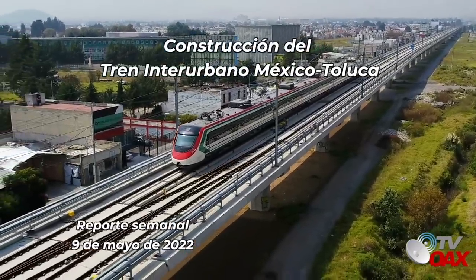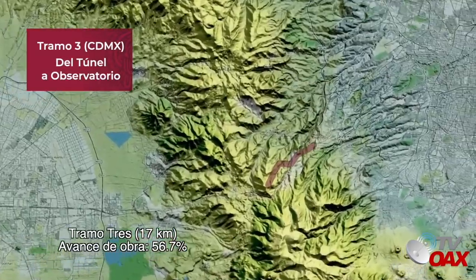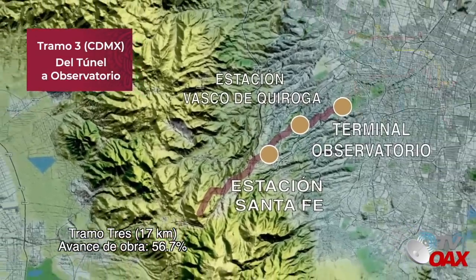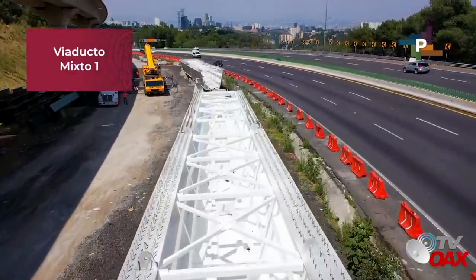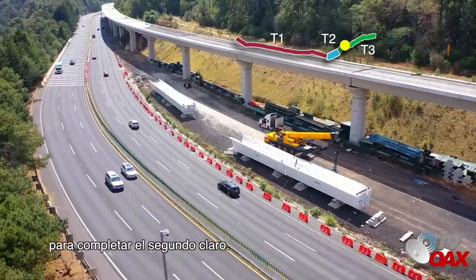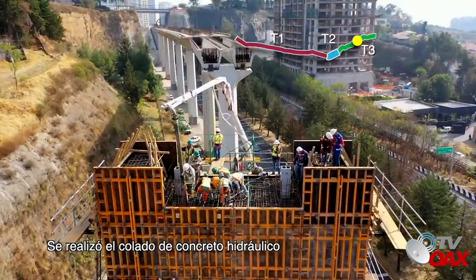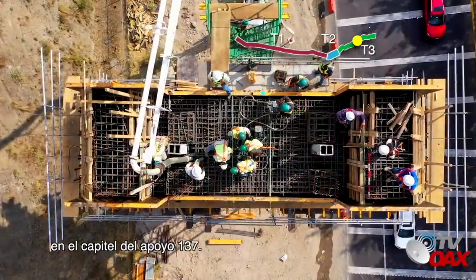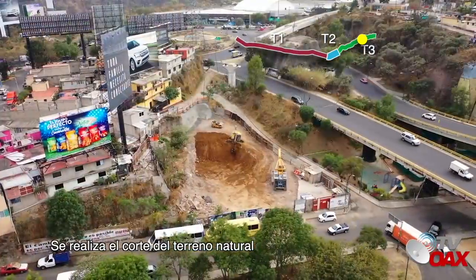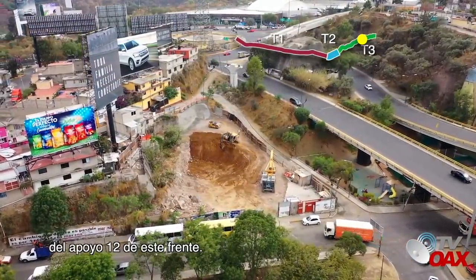Construcción del Tren Interurbano México-Toluca, reporte semanal. Tramo 3, 17 kilómetros, avance de obra 56.7%. En el Viaducto Mixto 1, a un costado de la autopista ya se encuentran las secciones metálicas para completar el segundo claro. En el Frente 9, se realizó el colado de concreto hidráulico en el capitel del Apoyo 137. En la Glorieta Santa Fe, se realiza el corte del terreno natural para llegar al nivel de proyecto del Apoyo 12 de este frente.